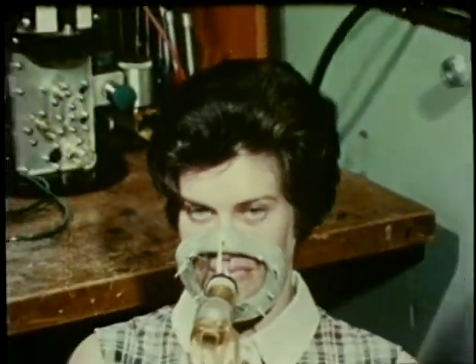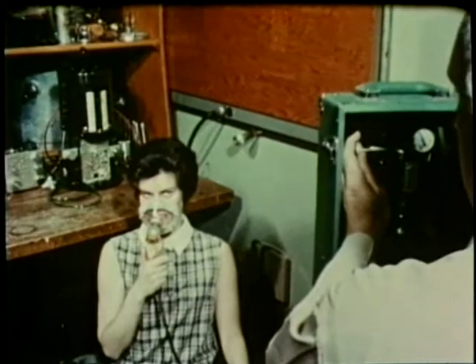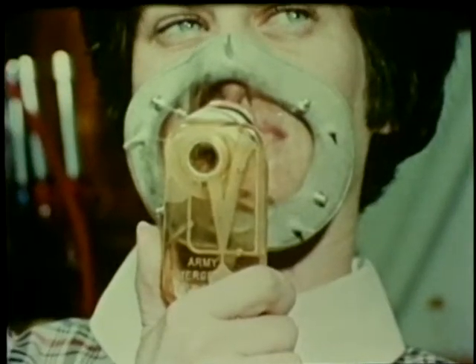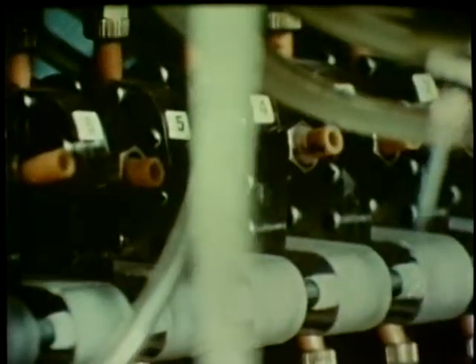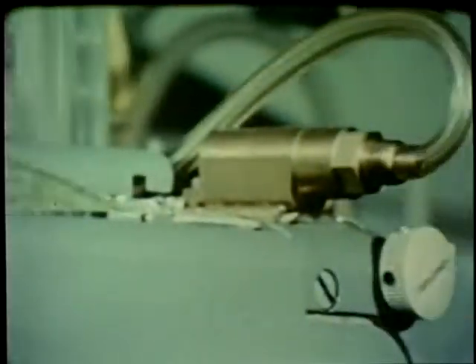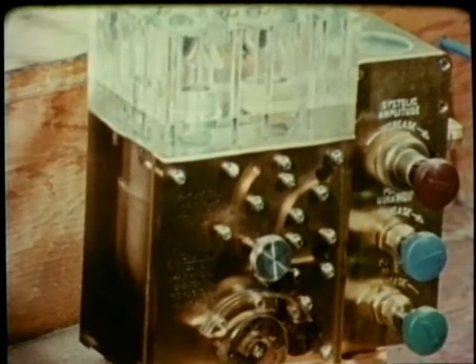One of the many potential medical applications for fluidic technology is represented by this Army-developed respirator, designed to regulate breathing and to aid respiratory problems. Surprisingly, the control mechanism of this sophisticated device is simply a small unbreakable piece of plastic, cut with fluidic passages and operating automatically. The same principle has been employed in a related heart pump research project, in which these devices are under study as cardiac aids and even heart replacements.